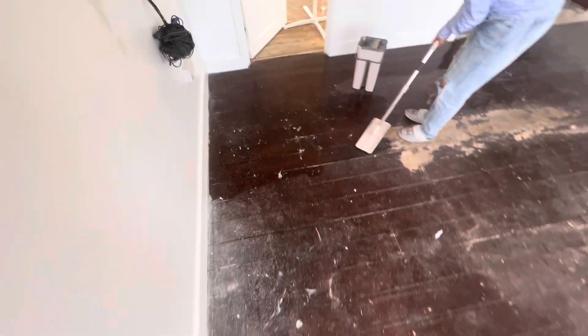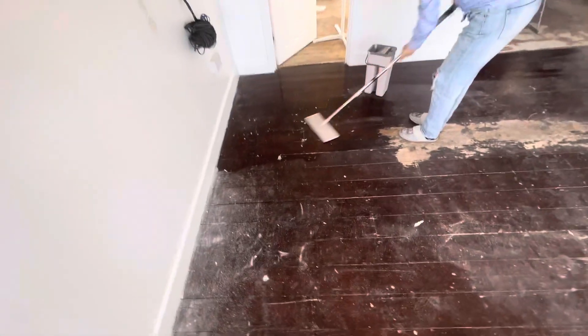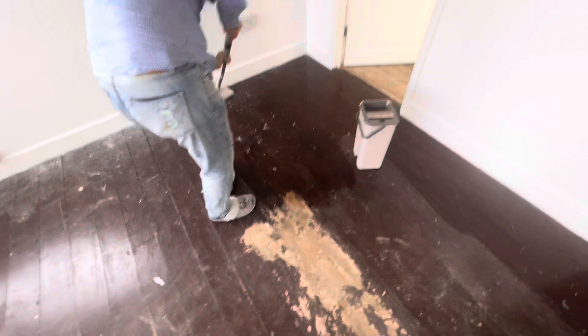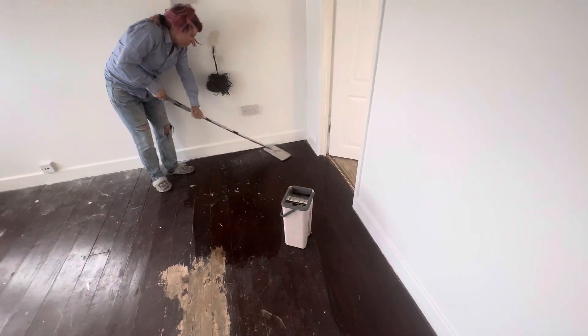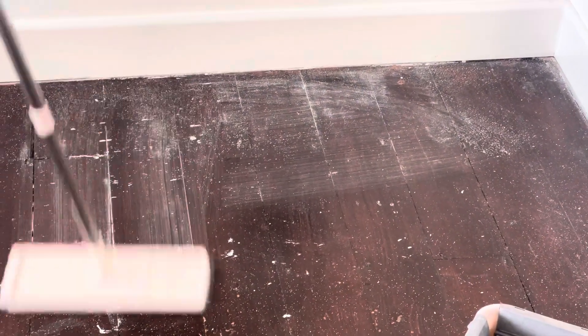We're cleaning the floor to get the paint up, ready to paint it. This house will be given to the owner soon and they'll be very happy with the work that has been done. She knows her stuff — she's done this before.